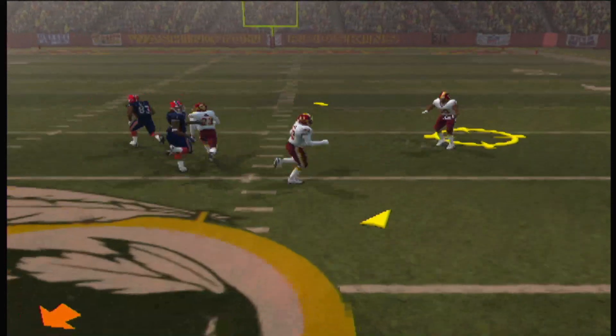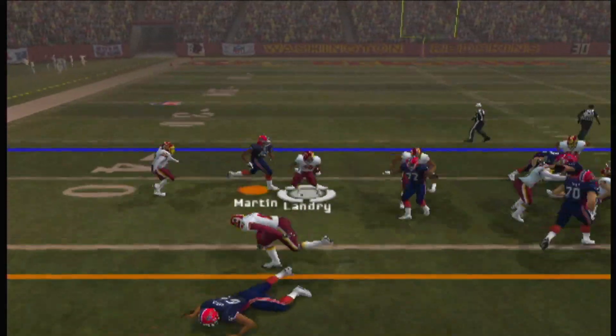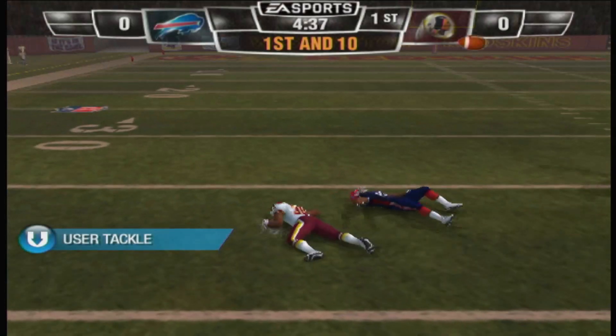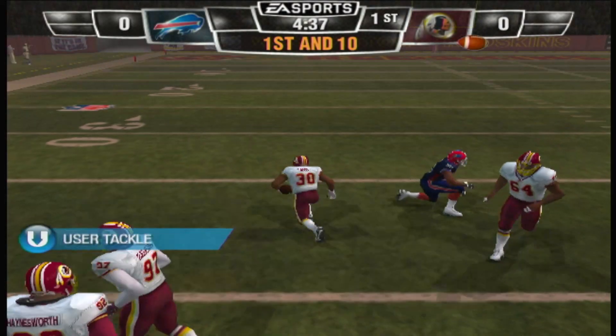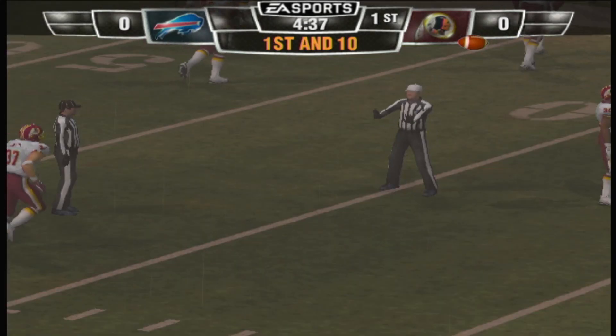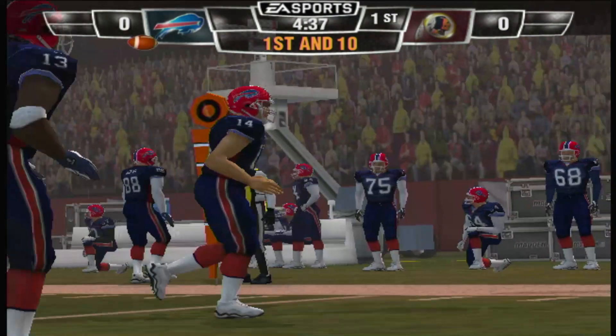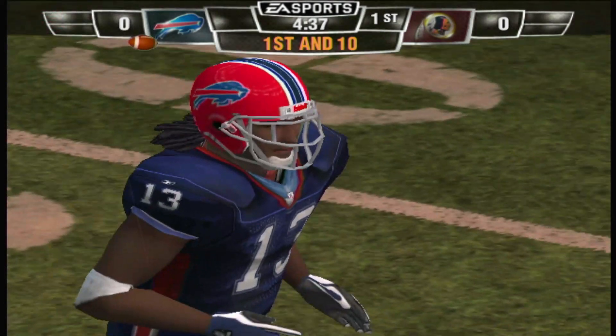It's a pass. Landry with the interception! And this one might be on the defender. Here's the call — pass interference on the defense, number 23. First down. And the defense gives up some free yards to the offense.